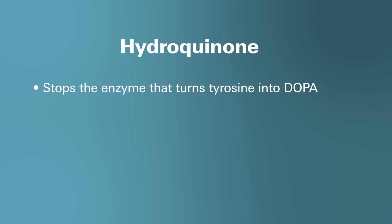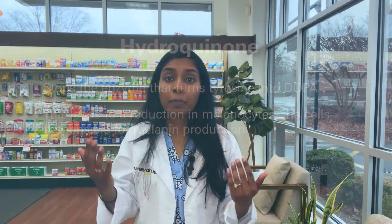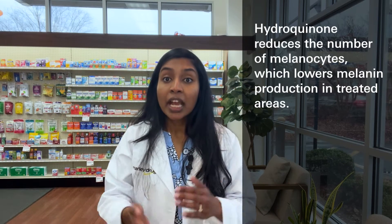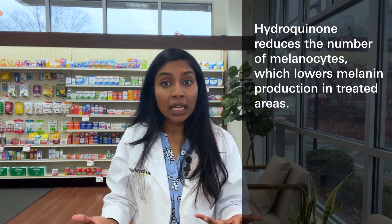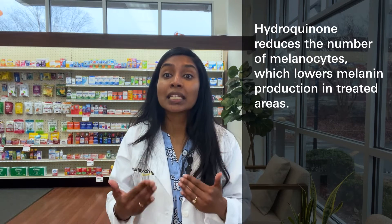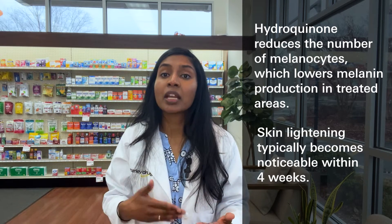How does it work? Hydroquinone produces reversible lightening of the skin by interfering with melanin production by the melanocytes. It inhibits the enzymatic conversion of tyrosine to dopa, which reduces pigmentation. Essentially, when a person applies hydroquinone to the skin, it reduces the number of melanocytes, meaning the body produces less melanin in the treated area. The skin usually appears lighter within about four weeks.